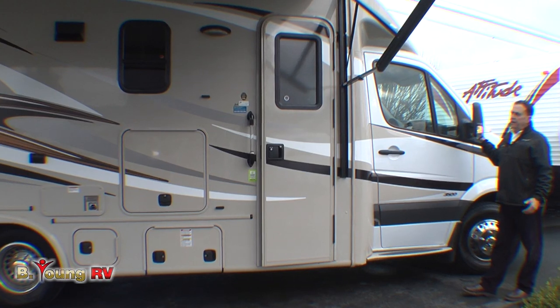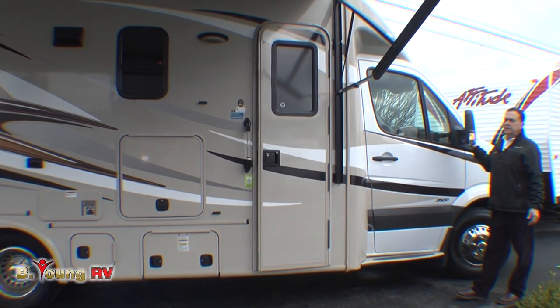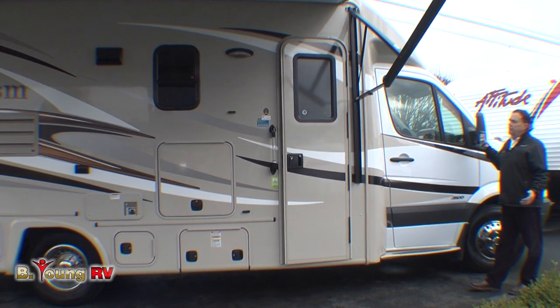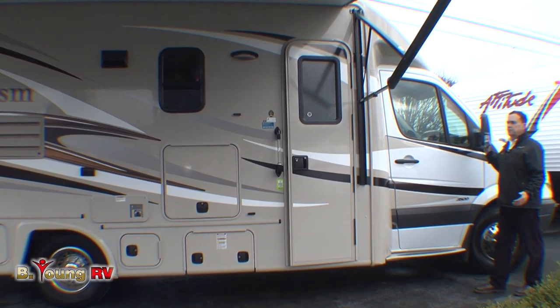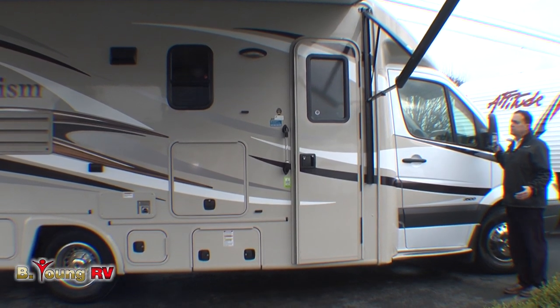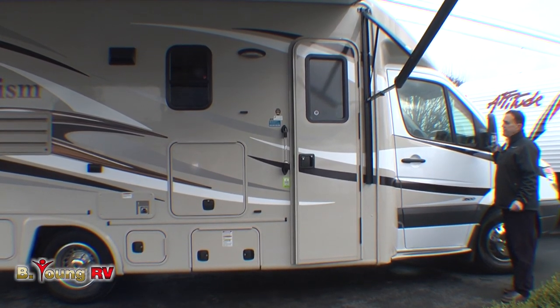These mini Class Cs have become quite the coach — very maneuverable, very small. You can get them into almost any campground. Plus the fuel economy is outstanding. On a coach like this, we're probably going to start out around 14 miles per gallon on diesel fuel with a 26-gallon tank, and could probably move up to 16 or 17, depending on how fast you drive.